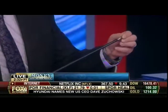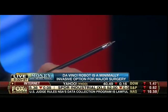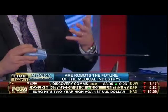This instrument slips onto the arm of the robot. There are up to four arms you can control, including the camera and three operative arms. Just as with minimally invasive surgery, we can do the same thing using the robot, with three-dimensional high-definition imaging and the wristed instruments.